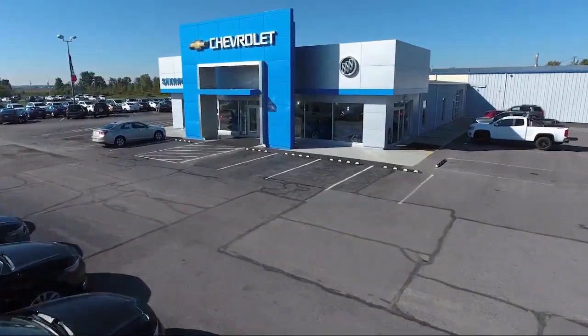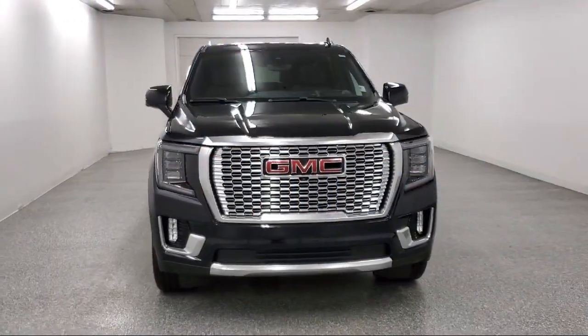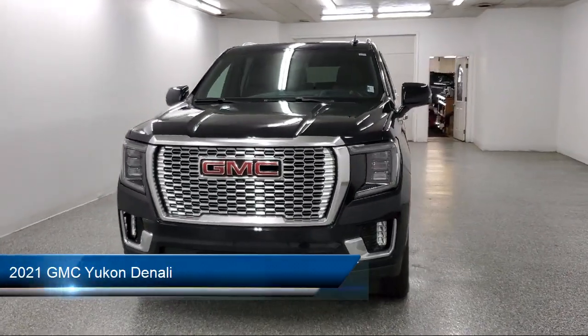Welcome to Sharp Knack Chevrolet Buick Cadillac, and here's a look at another one of our great vehicles from our inventory.